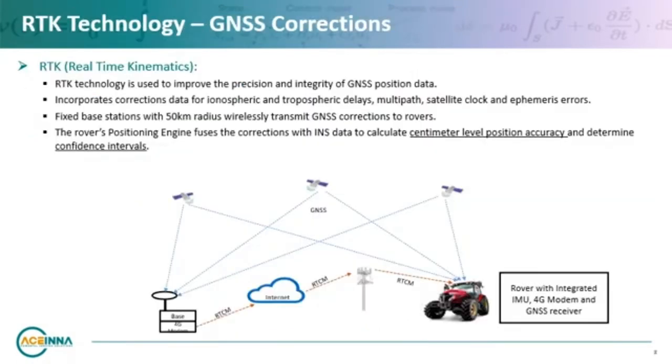Another exciting trend in precise positioning is the emergence and expansion of RTK or real-time kinematics. RTK improves GPS positioning accuracy by more than a factor of 100, from meter level accuracy down to centimeter level. RTK technology refines the position data received from GPS signals by correcting for ionospheric and tropospheric delays, multipath, satellite clock, and ephemeris errors. Network RTK systems use survey-grade base stations in a 50-kilometer radii which broadcast corrections wirelessly to rovers, and these corrections are fused with GPS and IMU data through complex algorithms and common filters to provide a final position specific to the rover.